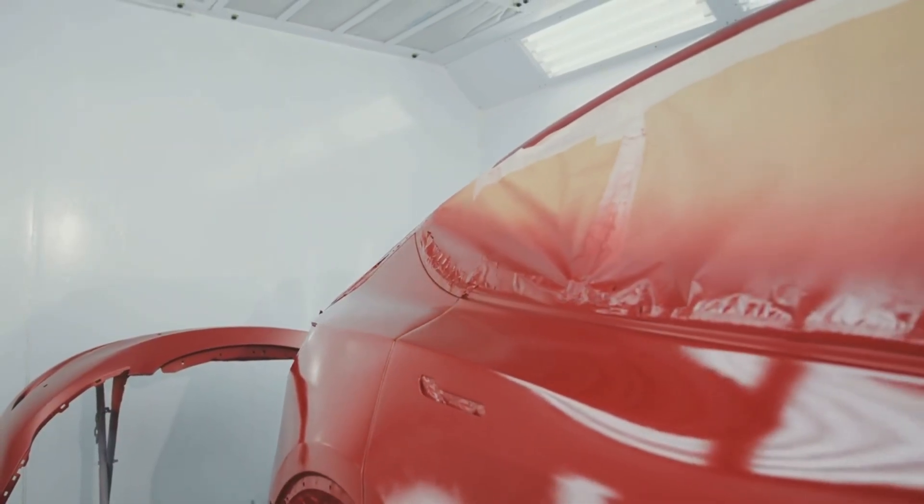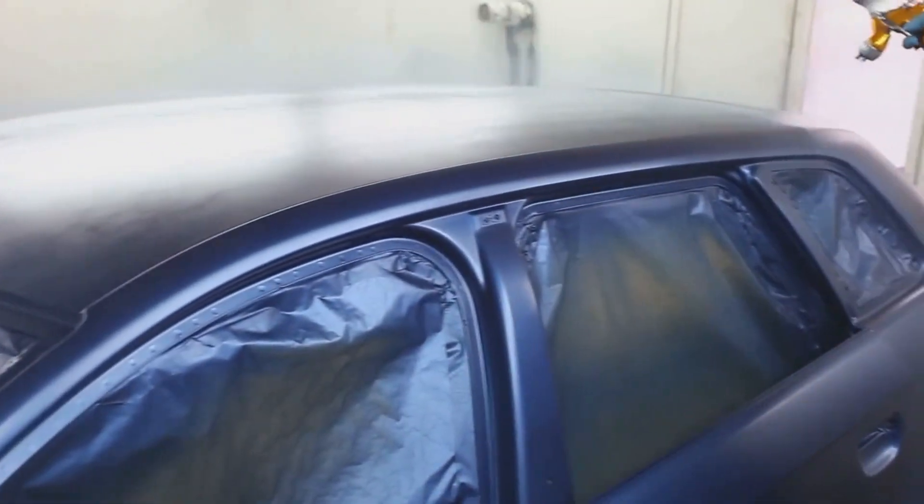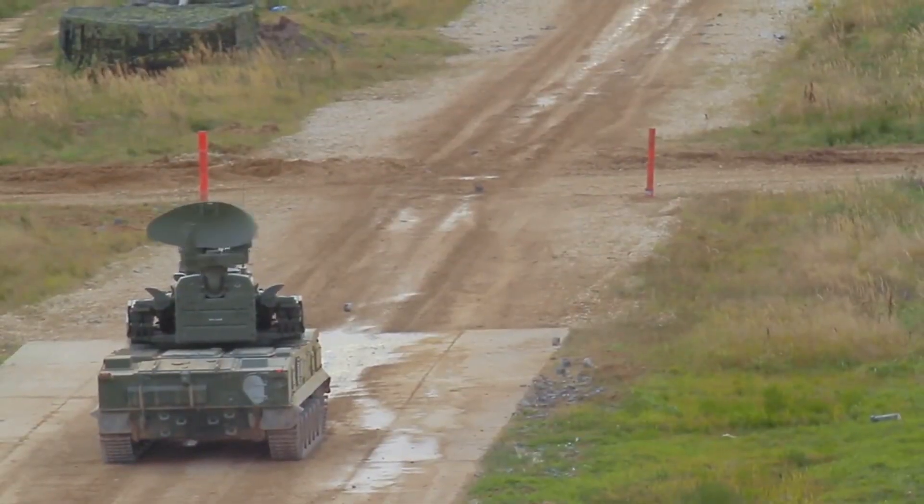From a battle-worn hull to a state-of-the-art killing machine, this is how America keeps its armored fist strong. The M1 Abrams isn't just a tank — it's a symbol of engineering might.